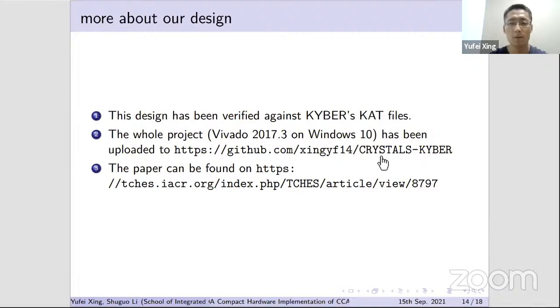Our design has been verified against Kyber's known-answer test files and the whole design has been uploaded to GitHub to ease comparison and verification by other research groups.